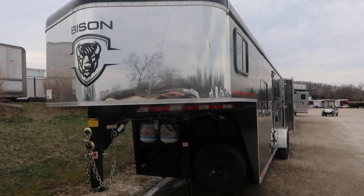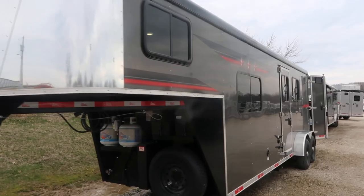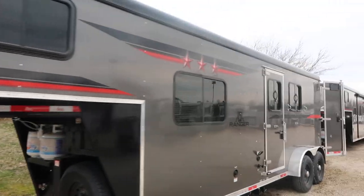Hello folks, it's Phil from Jim's Motors in Cuba, Missouri. What we're going to look at here today is a 7209 Bison Ranger steel frame trailer.